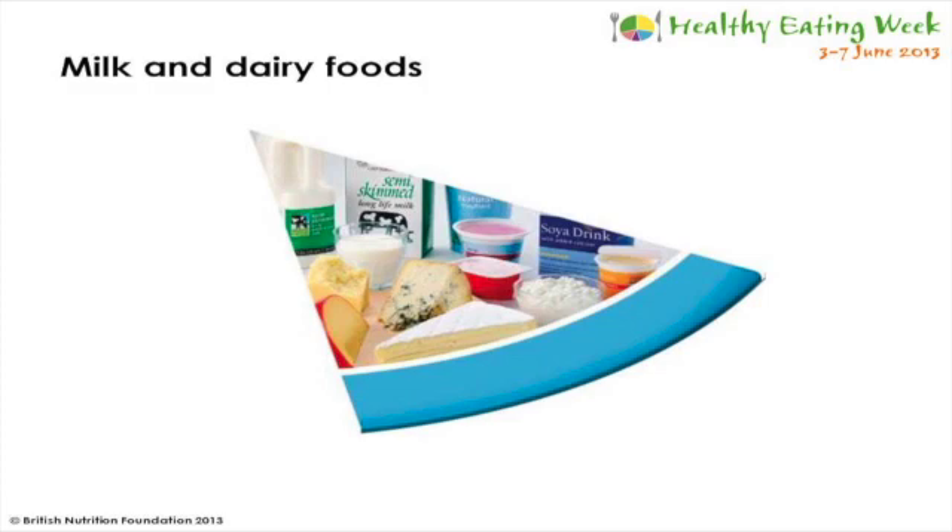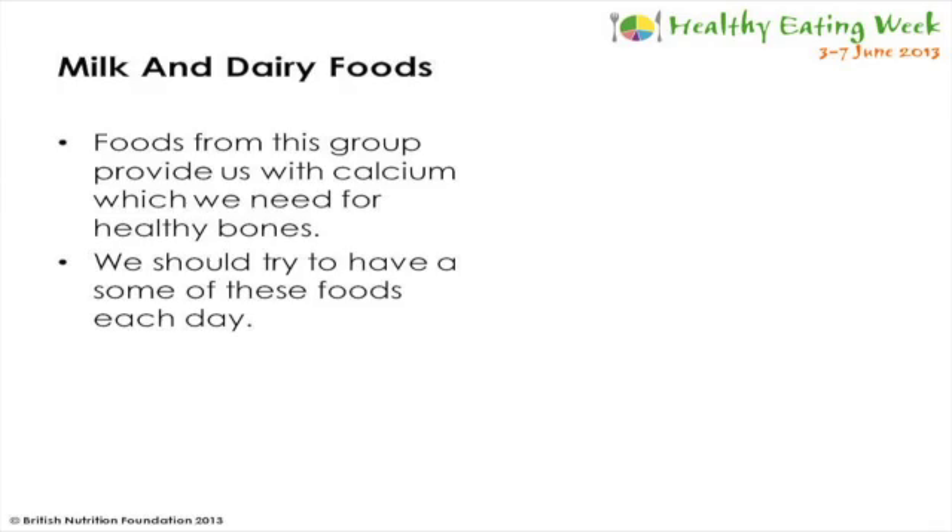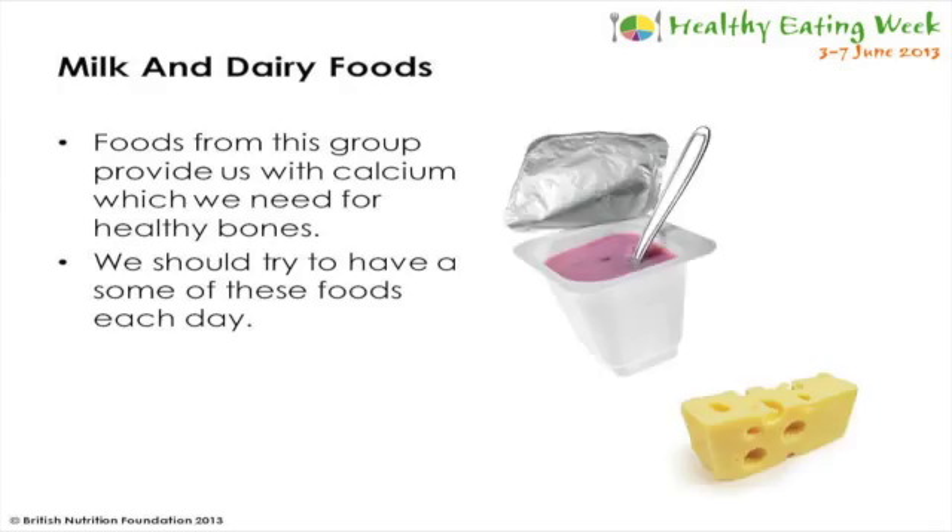The next group is milk and dairy foods. This group is mainly made up of cheese, yoghurt and milk, but there are lots of different varieties. Foods from this group provide us with calcium, which is really important to help us grow healthy bones and look after our teeth. That's especially important when we're young because it helps us grow a really strong skeleton. We should try to have some foods from this group each day. These foods can be high in fat, so where possible we should choose semi-skimmed milk, low-fat yoghurt and softer cheeses.